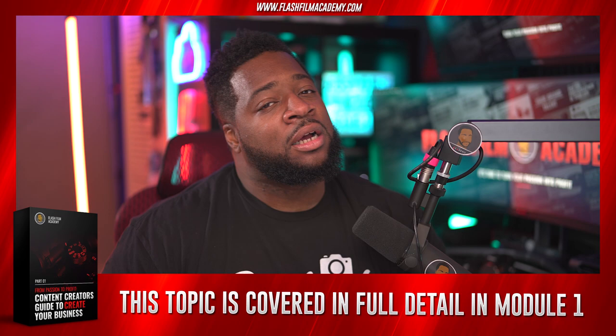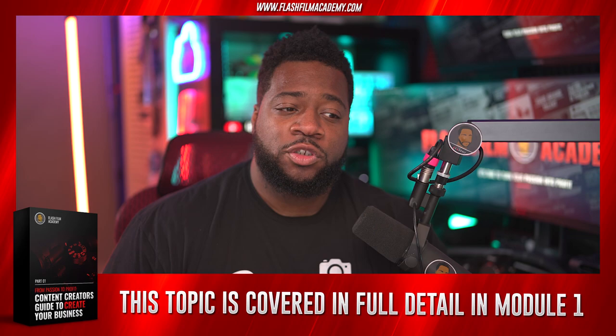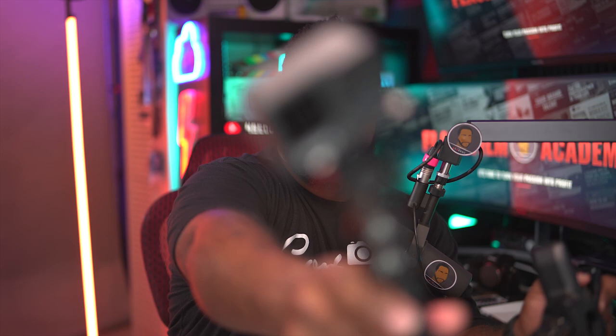Remember: your client doesn't understand why it costs, say, two thousand dollars for you to come out for two hours. In their mind, you're just going to hold a camera. They're not thinking about lights, diffusion, bouncing light, different audio sources, cables, or lav mics. You're thinking, 'I've got equipment, I should be expensive' — but they need to see that equipment in use in order to feel like it's worth the price. Behind-the-scenes content shows that it is worth the price.